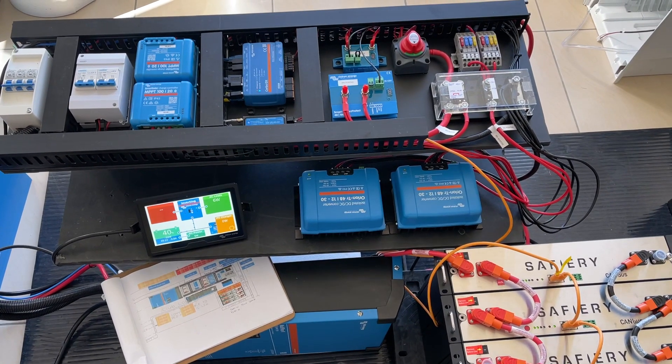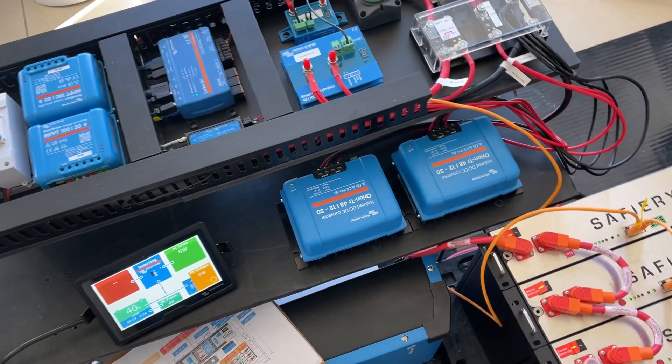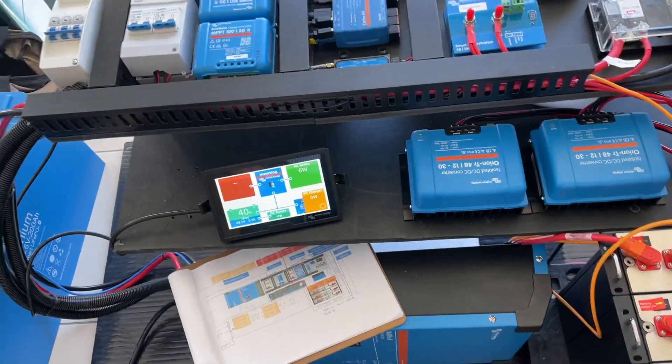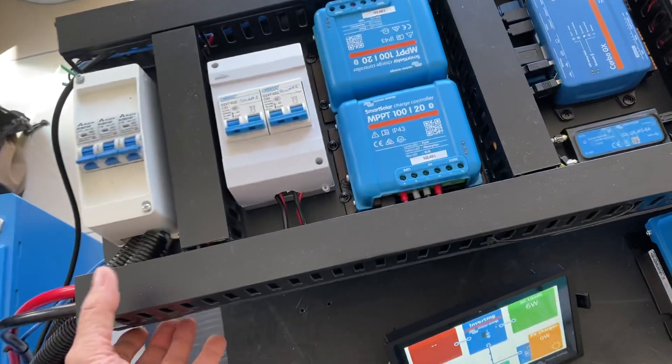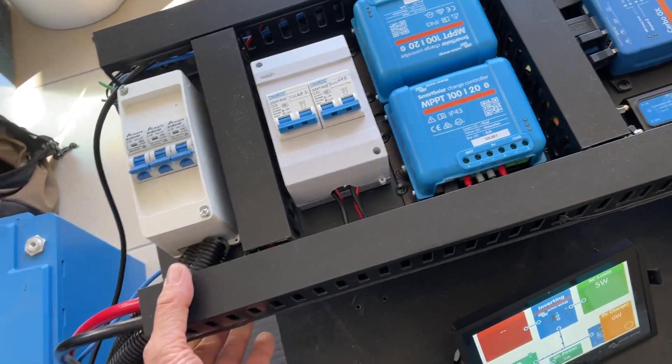Hi, Bruce from Safari here. We're having a look at a system going out to Masterpiece Caravans in Melbourne — a shoutout to Ramon and Bobby down there. This is going under the club lounge and I've got it elevated here to show how we ship to the caravan.